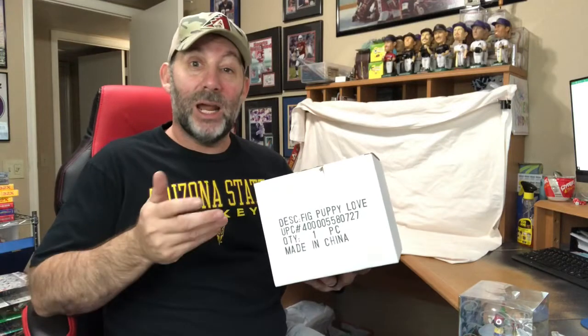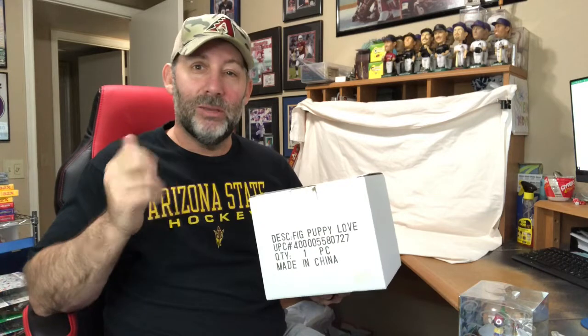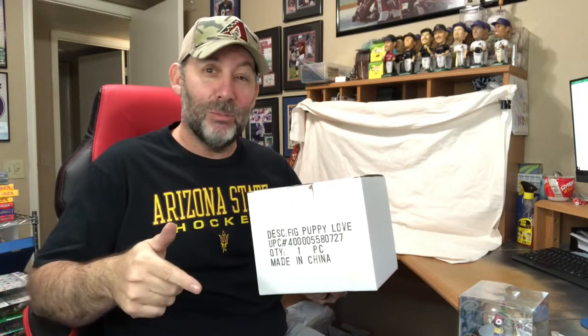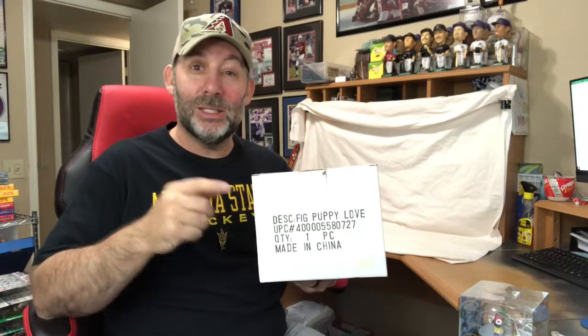And the last item for today — that was a lot of items, 14 items. Before I get to it, I want to thank everybody for watching, giving me a thumbs up, maybe hitting that subscribe button if you haven't already, and leaving a comment down below. I hope you're learning a little bit from each video. This last item is a Mickey and Minnie Mouse figurine — I think it has Pluto in it as well — called Puppy Love. It's in a plain box, which is kind of odd. This sold at 15% off for $50.99.